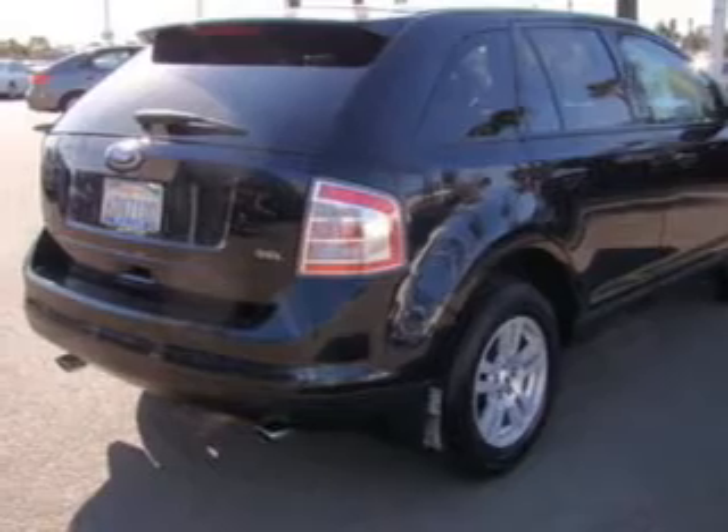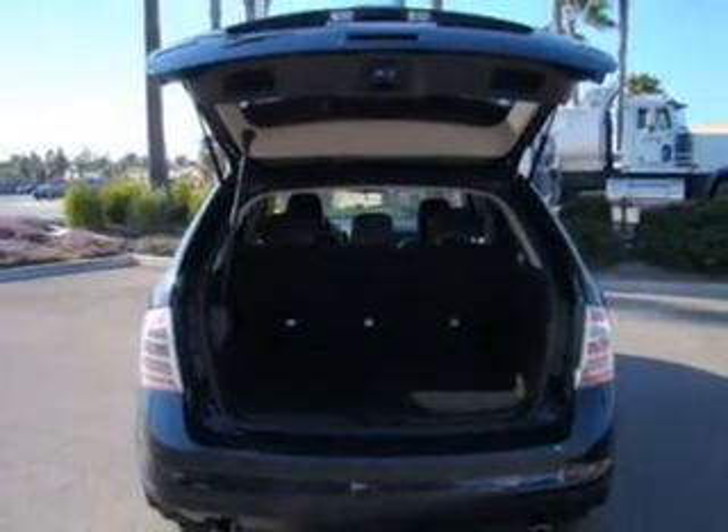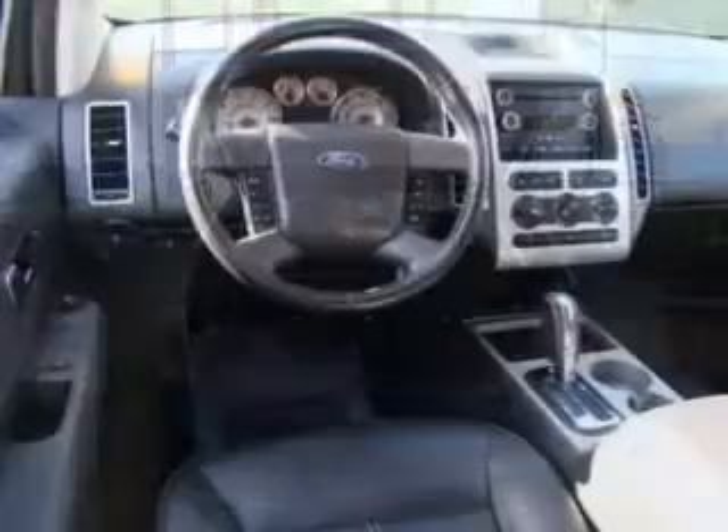Power door locks, power windows, cruise control, an AM-FM stereo with multi-disc CD player, satellite radio, power mirrors, and power steering.